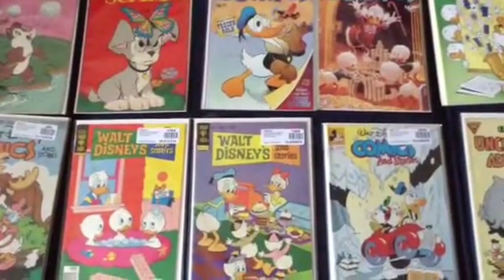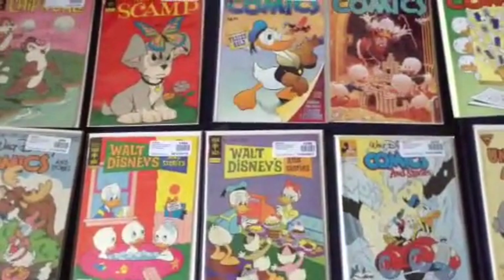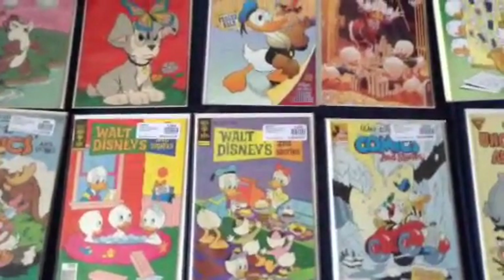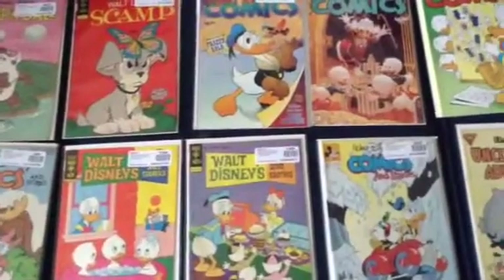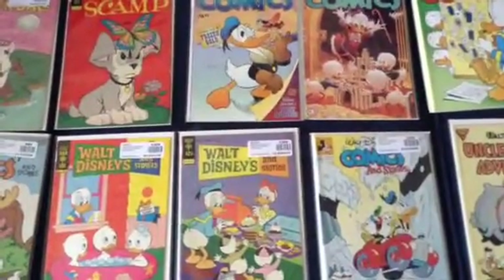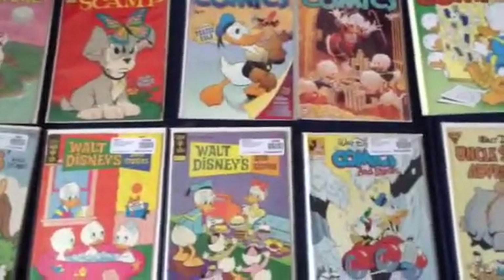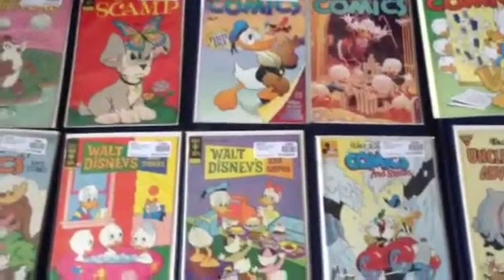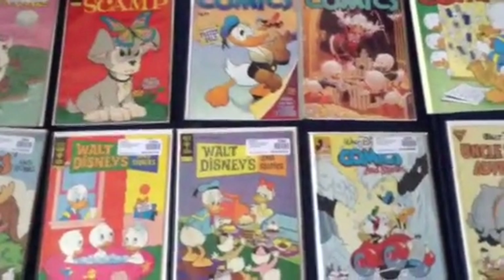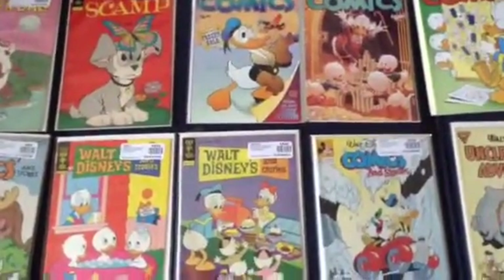Hey folks! This is Game Master Mike and we are going to take a look at my Walt Disney Comics and Stories collections. I got a ton of these old Disney comic books which is by Gold Key, and I also have a ton of comic archives because I have a fun time collecting these old comic books. I want to collect more of these Walt Disney Comics and Stories. I've got a lot to show you.